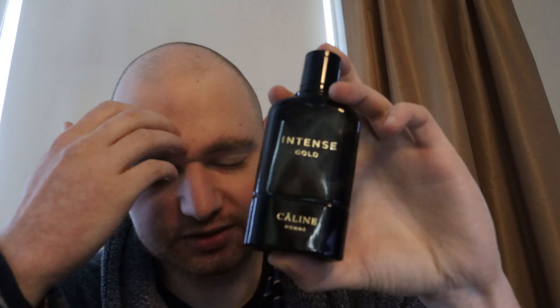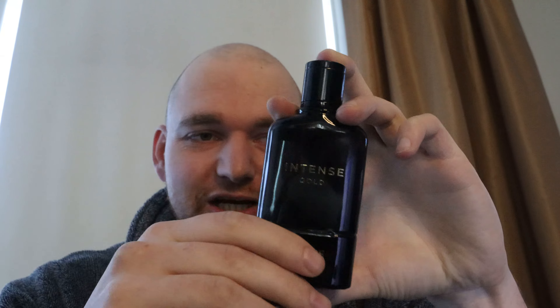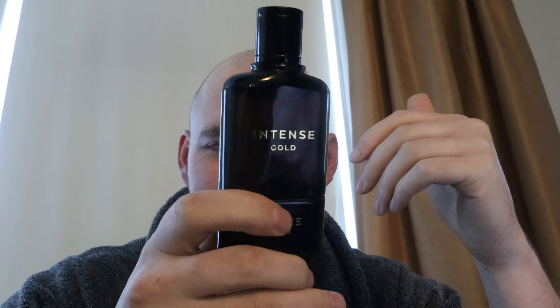It also has some bubblegummy vibes — it gets a little bit like Invictus. They could package this in a One Million bottle as a new flanker, or put it in an Invictus bottle, or a Hugo Boss bottle as a party fragrance. The only reason this goes for 10-15 euros is because it's not connected to a huge line — but if they put it in a One Million bottle, they could sell it for 80 euros on release and make a lot of money.